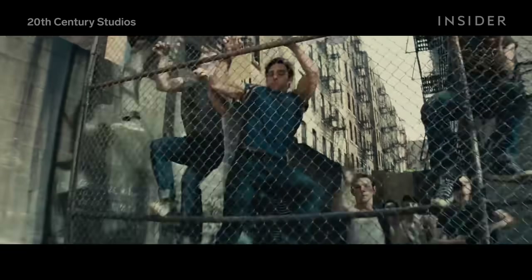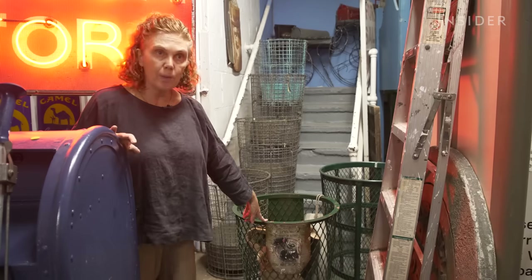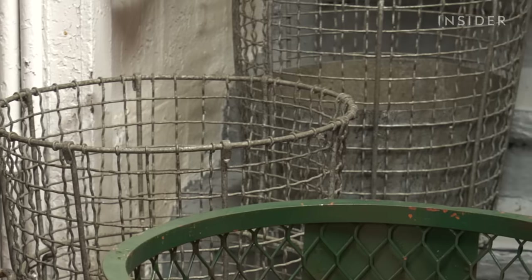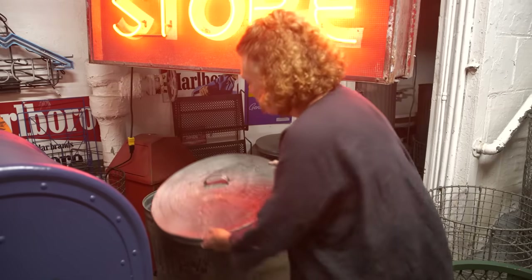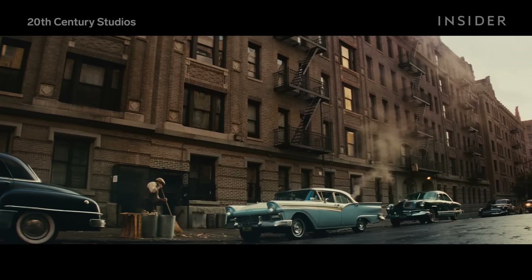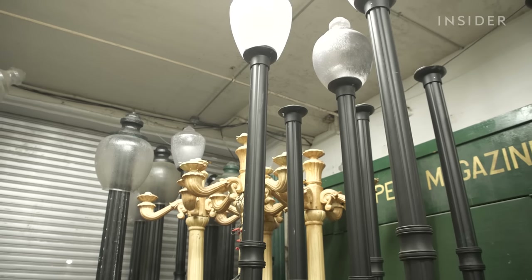Another element custom made for West Side Story was less glamorous. This is a more contemporary city street garbage can, which we need to get rid of. These older wire cans are what would be on the street in the 50s and the 60s. This one isn't that old, but we've made it look old by spraying it down with paint. On West Side Story, I had about 400 of these because everywhere we went, they wanted garbage everywhere.